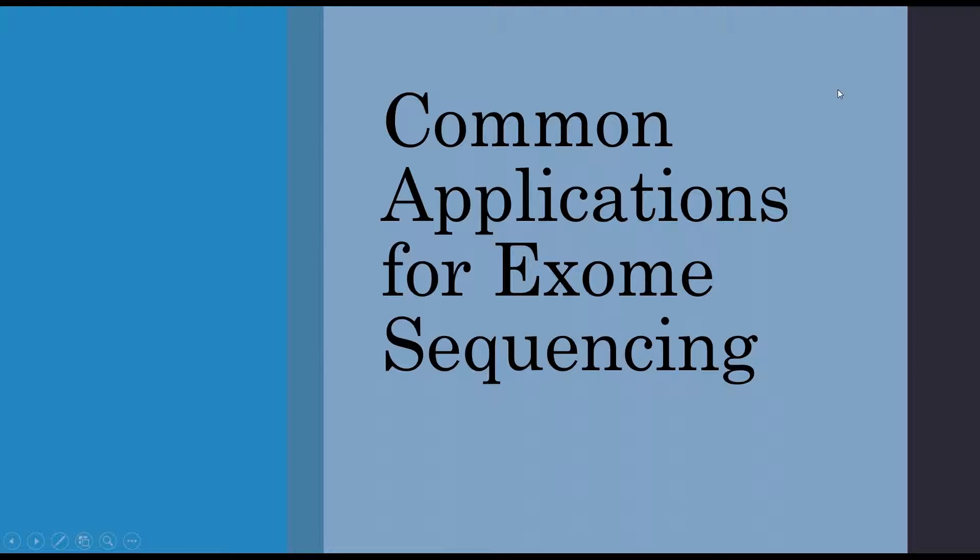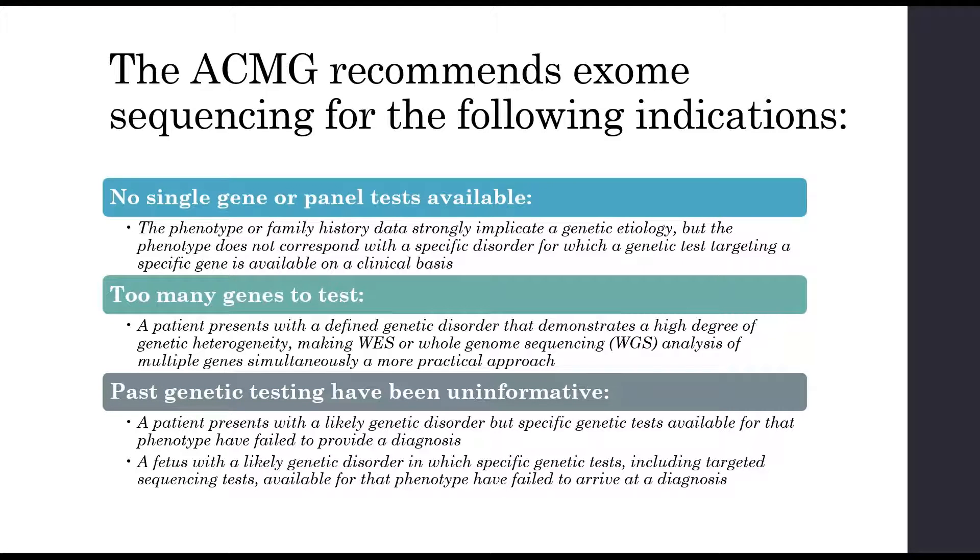What are some common applications for exome sequencing? The ACMG recommends exome sequencing when there is no single gene or panel test available but the phenotype or family history strongly implicates genetic etiology; when there are too many genes to test, such as a patient with a defined genetic disorder showing a high degree of heterogeneity making simultaneous multi-gene analysis more practical; or when past genetic testing has been uninformative and a specific panel or targeted testing aligned with the clinical phenotype was negative.